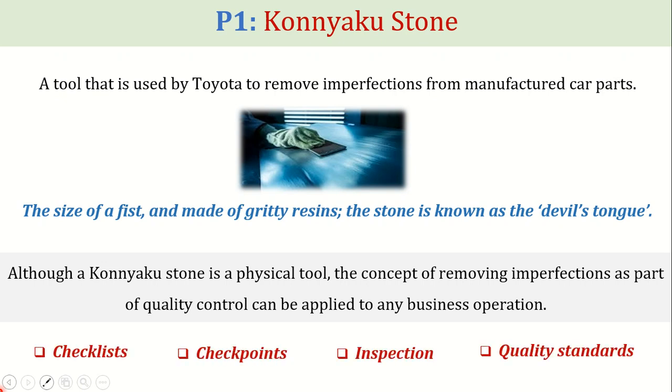Although a Konyaku Stone is a physical tool, the concept of removing imperfections as part of quality control can be applied to any business operation. For example, checklists, inspections, checkpoints, and quality standards serve as Konyaku stones, as they are used to examine any work-in-progress item for imperfections and flaws.